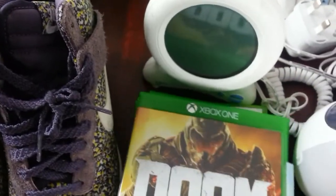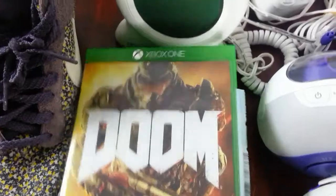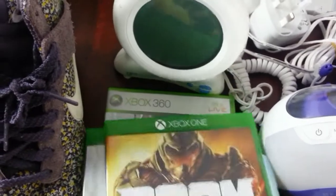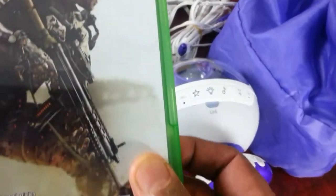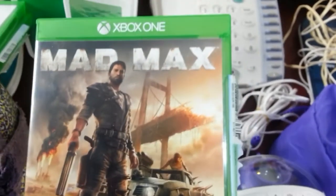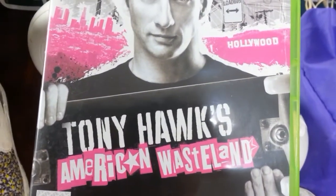I picked up some Xbox One games — I paid £5 each. I'm not sure what to do with them, I could sell them as singles. One of them is Call of Duty: Advanced Warfare — the condition is fantastic, absolutely immaculate — and Mad Max as well. Hopefully I'll get my money back. I also picked up one Xbox 360 game, Tony Hawk's American Wasteland, for £1.